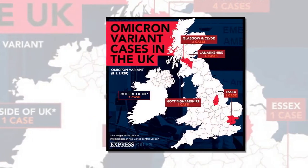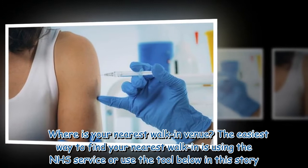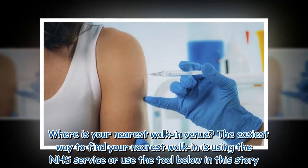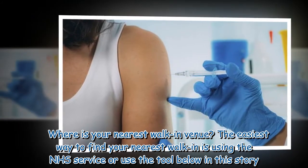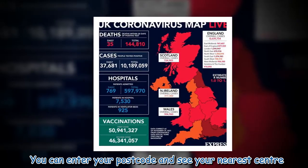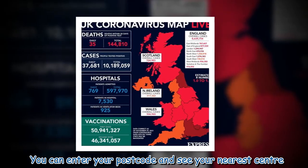To find your nearest walk-in venue, the easiest way is using the NHS service, or use the tool in this story — you can enter your postcode and see your nearest center.